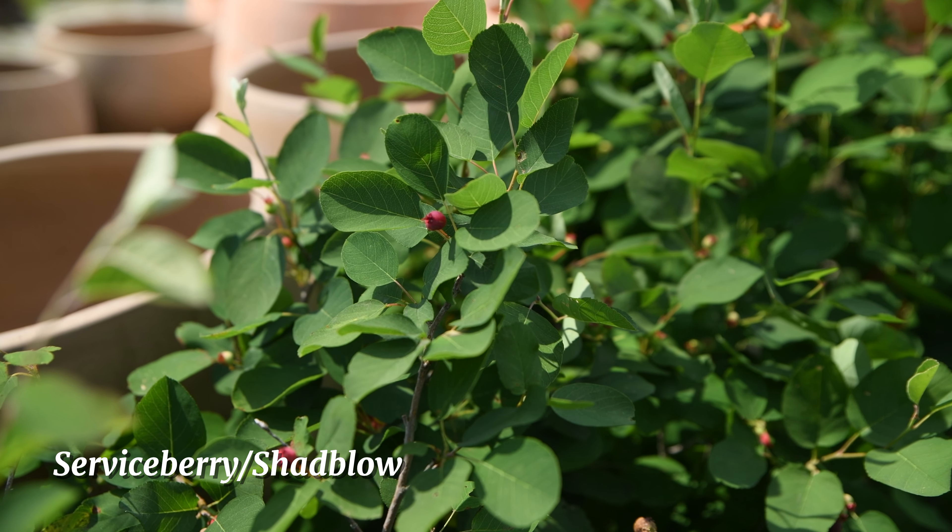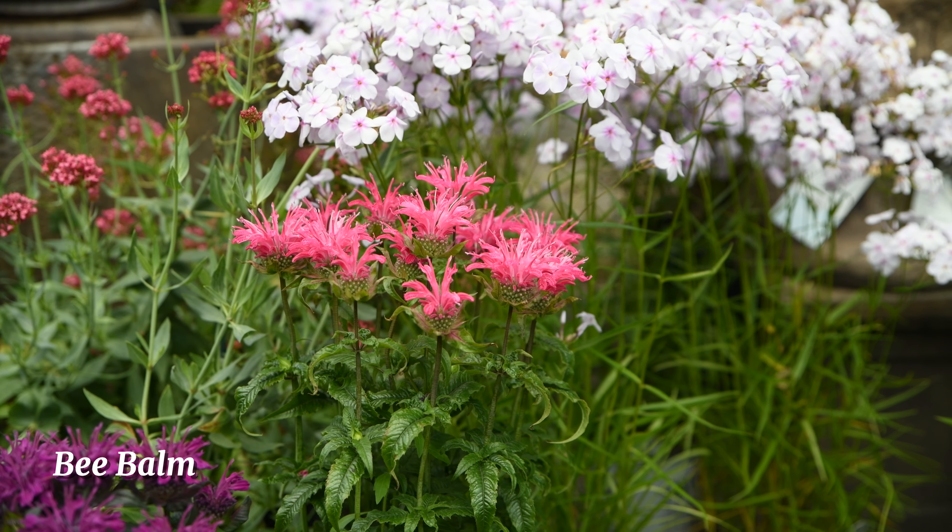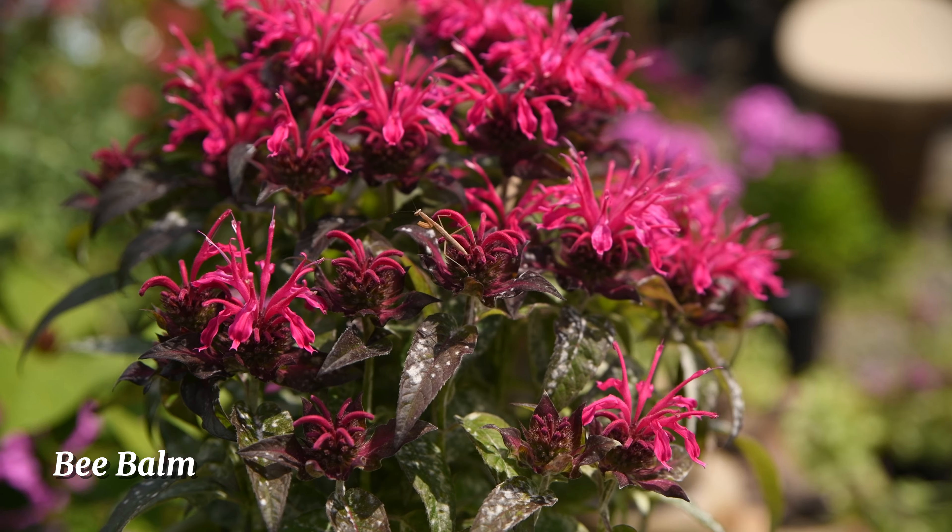Here at Bountiful Gardens, our sun drops are in bloom. These yellow blooming native perennials are also known as evening primrose. They are drought tolerant and deer and rabbit resistant.